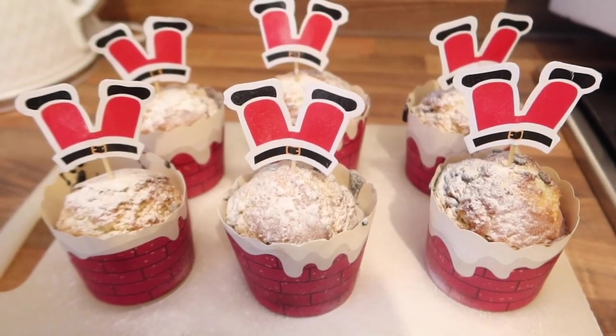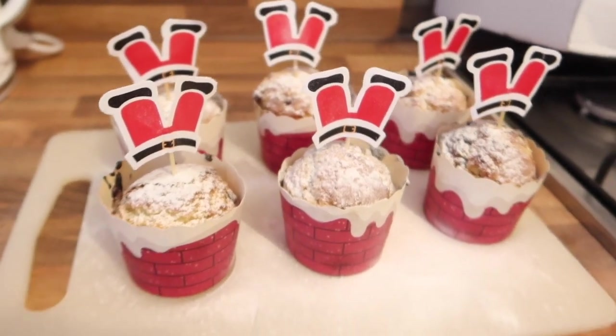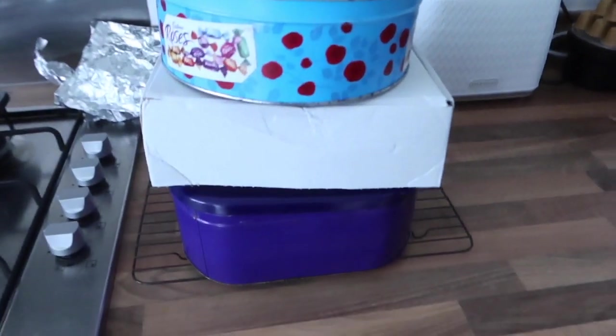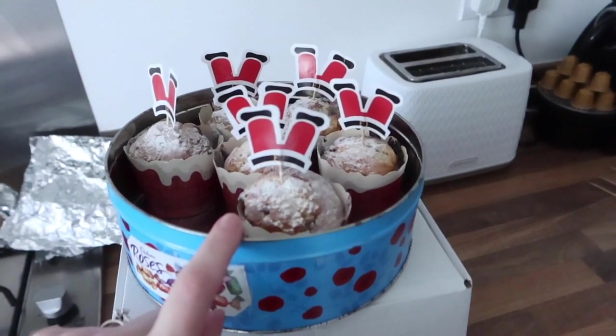Here we go - we've got the finished product. We've got snowy muffins with Santa sticking his legs out in the air on chimneys. I love it, it's the little things! Look at all the stuff we're taking - we've got Simon's cherry pie, the cakes from work, and my Father Christmas muffins.